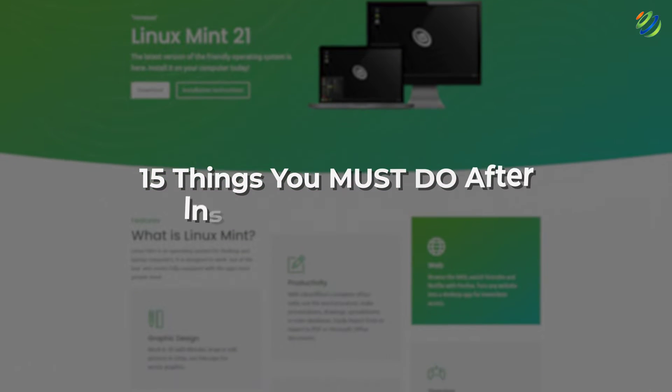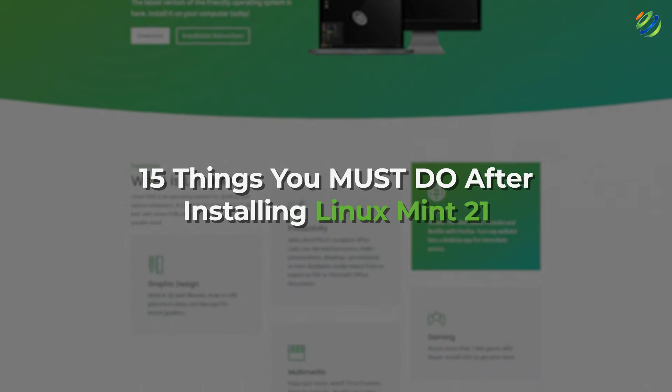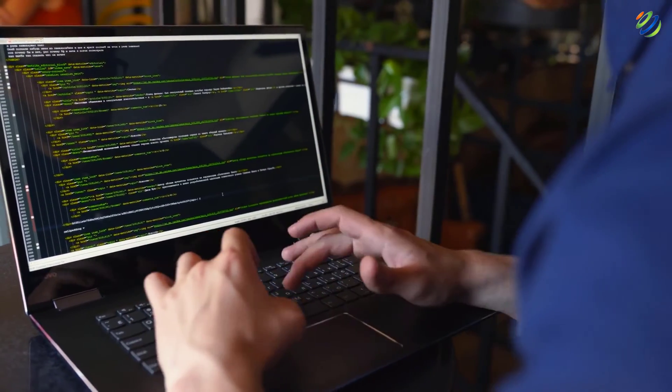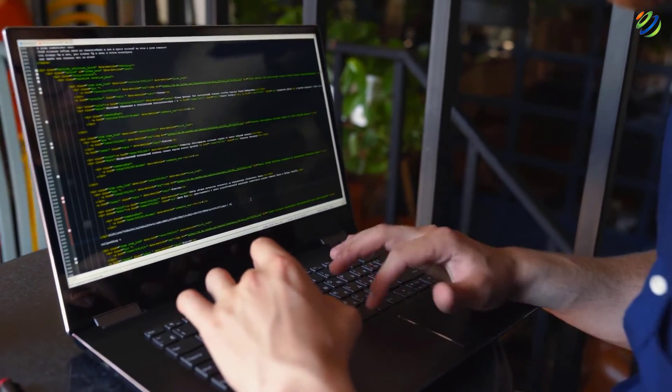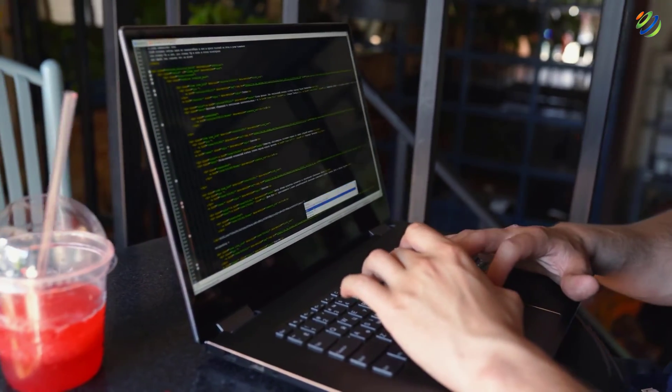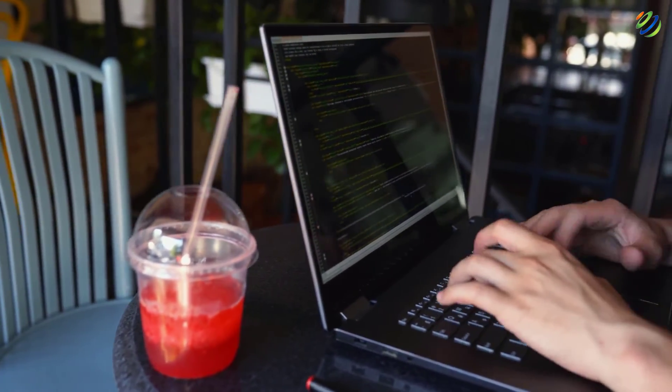In today's video, we are going to talk about 15 things you must do after installing Linux Mint 21. I'm Mohamad Zubair and this channel is all about showing you how to become a highly paid IT pro really fast. So without any further ado, let's get started.